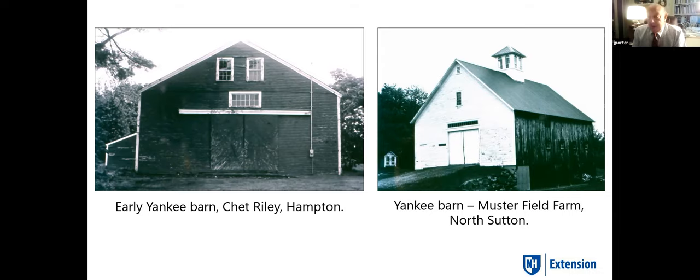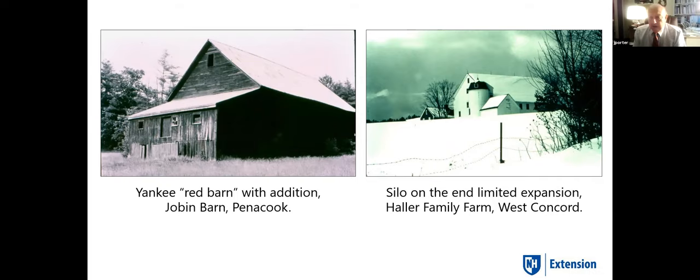The 1850s had to be the heyday of agriculture in New England and New Hampshire. We date a lot of barns to the 1850s — agriculture was really profitable in the mid-1800s, at the end of the sheep boom, with the Civil War and the railroad. People were building these big, nice barns one after the other. Agriculture grew and even these Yankee barns had to be added on to. It wasn't uncommon to put a lean-to on the back for heifers or additional cows. Sometimes a silo on the end of the barn made further expansion difficult, and that might have been the beginning of that farm's demise.